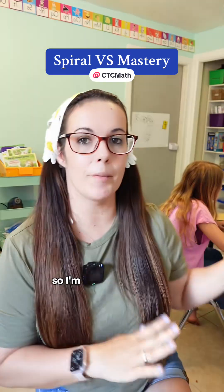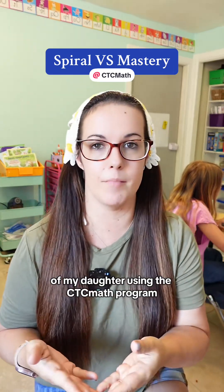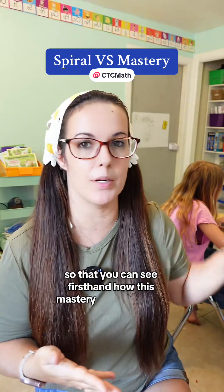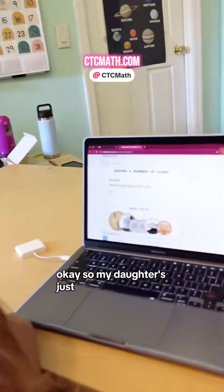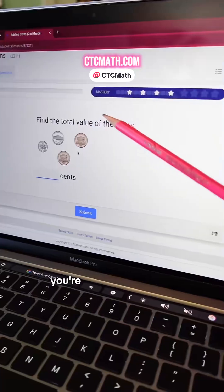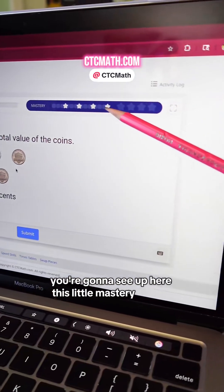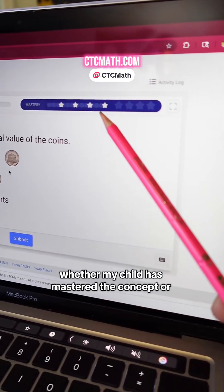until that concept has been mastered. I'm going to show you a real-time example of my daughter using the CTC Math program so that you can see firsthand how this mastery method works and why so many kids benefit from it. My daughter's just finishing up the video lesson and then she's going to go in and answer some questions. You're going to see up here this little mastery tracker, and this is how we know for sure whether my child has mastered the concept or not.